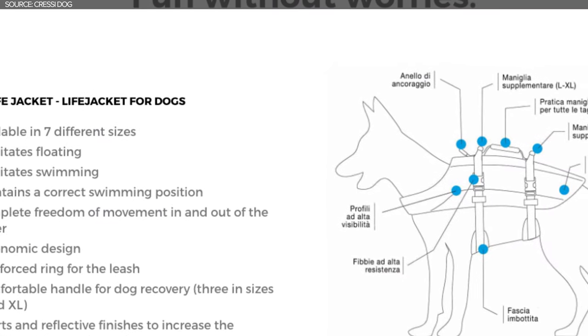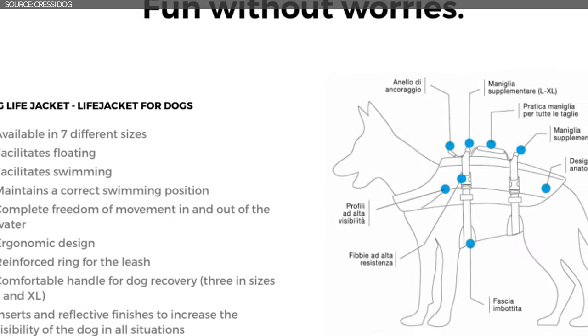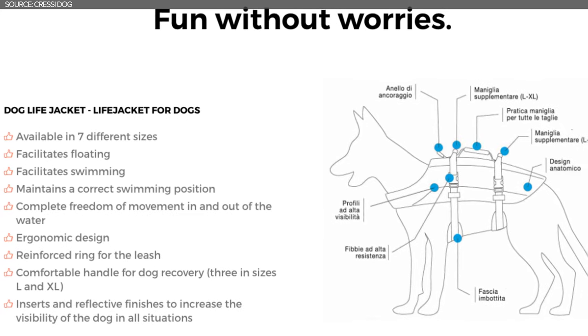Now let's talk about the life jacket. The jacket facilitates floating and swimming and helps the dog maintain a correct swimming position. They have added inserts and reflective finishes to increase the visibility of your dog in all situations. It has a reinforced ring for the leash and features an ergonomic design so that it's comfortable but also streamlined in the water.